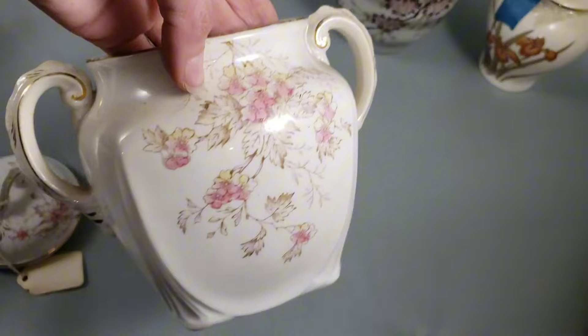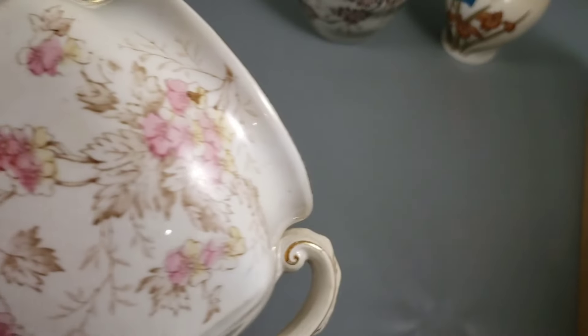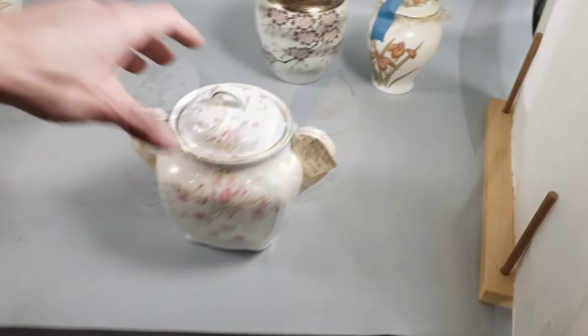I don't know what these flowers would be, but they are pretty. It is a pretty design. And there's of course the Homer Laughlin mark on the base. I just think that is a really pretty piece.